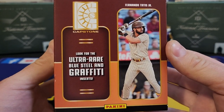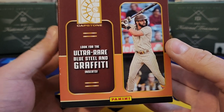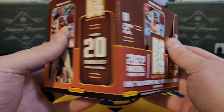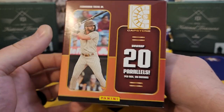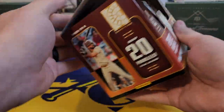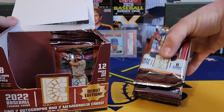We've got some more ultra rare inserts to chase. We've always been pretty good on this channel at finding these ultra rares, but we've got the Blue Steel and Graffiti inserts to look for. Turn it around — we've got 20 parallels to unwrap. Overall I think it's a nice set; I paid about $115 for this box, just a little bit over 100 bucks.